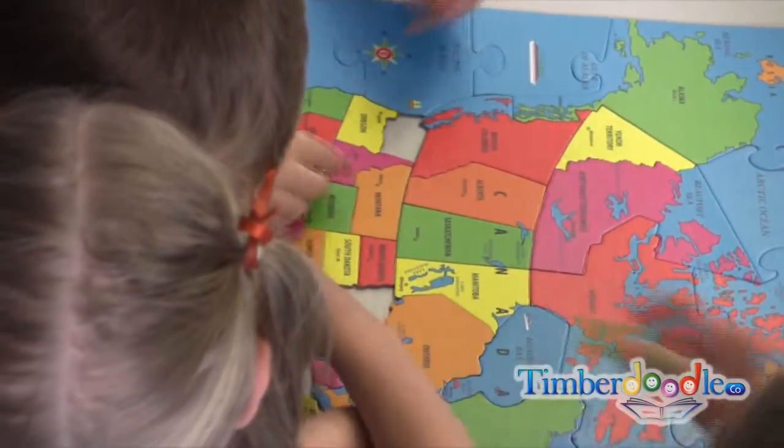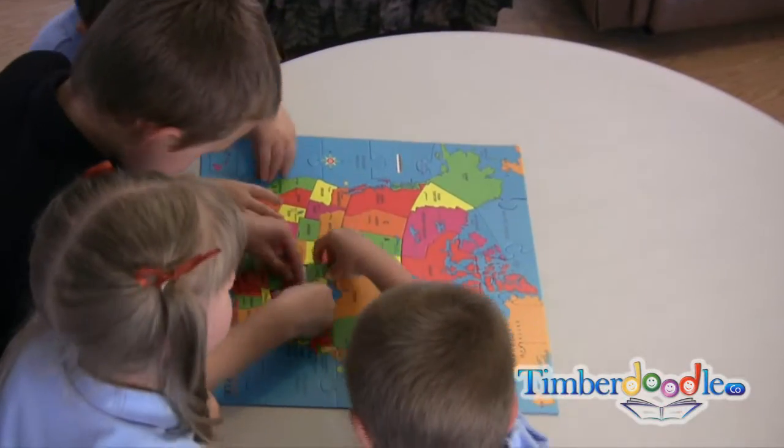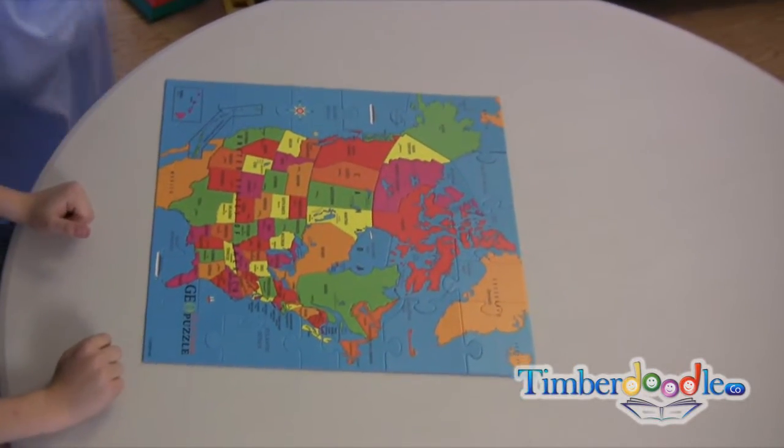Imagine how easy this makes it for your children to learn not only each country's name, shape, and capital, but where it is located and how the entire continent fits together.